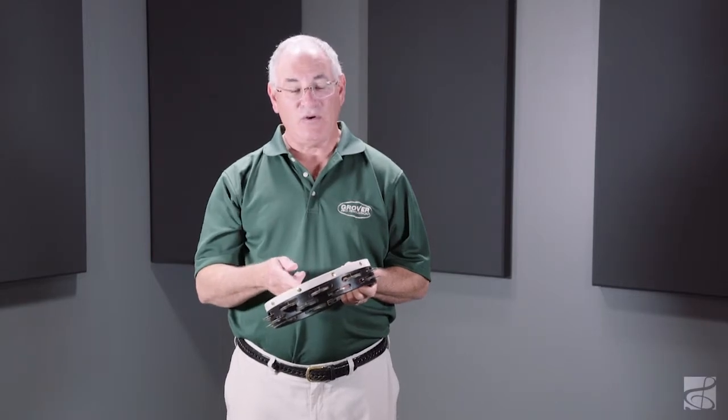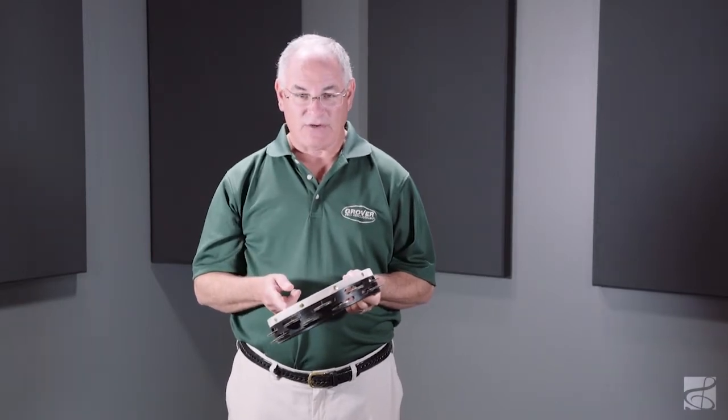Hi, I'm Neil Grover, President and Founder of Grover Pro Percussion. We've been making world-class percussion products since 1980. This is the Grover T2GS German Silver Concert Tambourine.